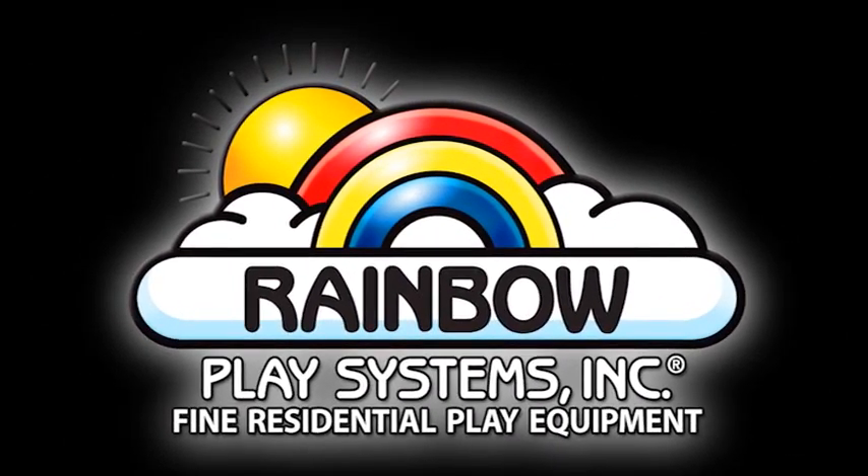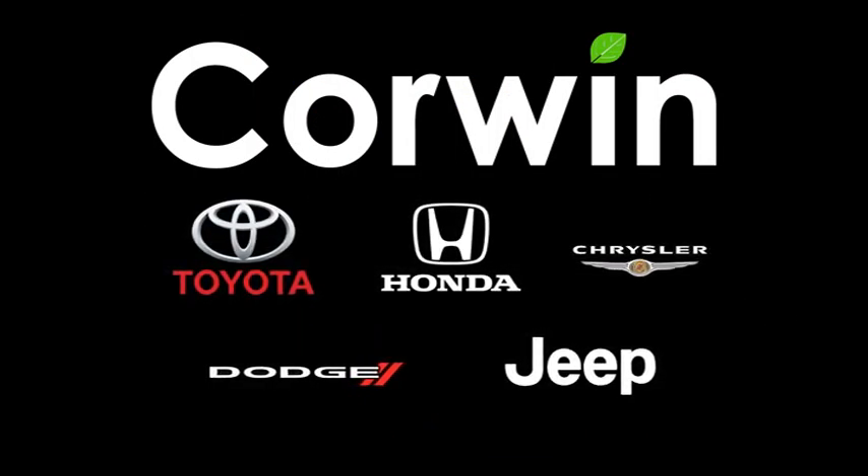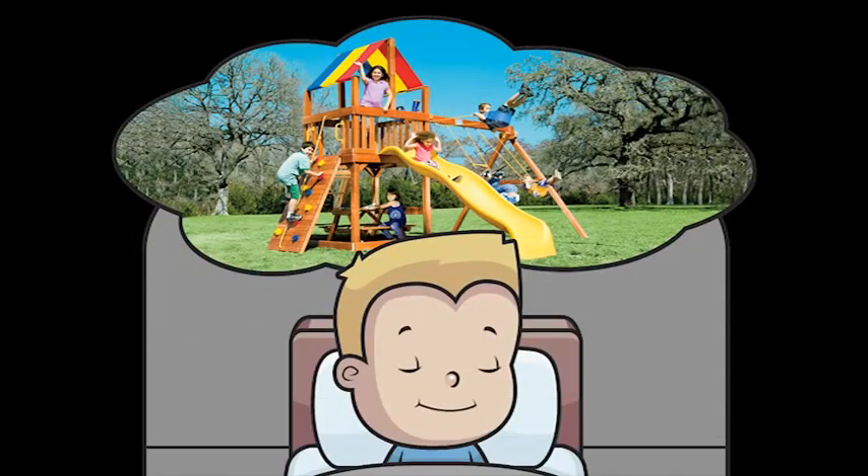That's right — the top-of-the-line play system you have always wanted to buy for your kids, free. Parents, find the perfect Toyota, Honda, Chrysler, Dodge, or Jeep vehicle, and your kids get the play system of their dreams.